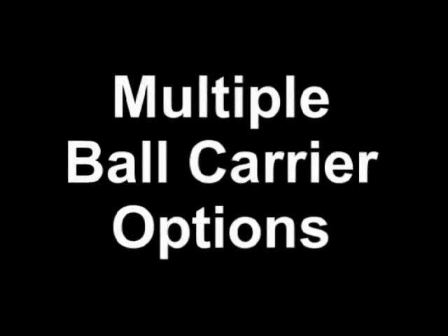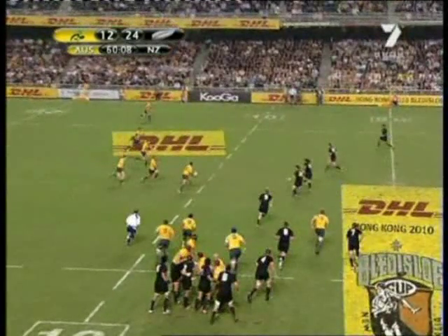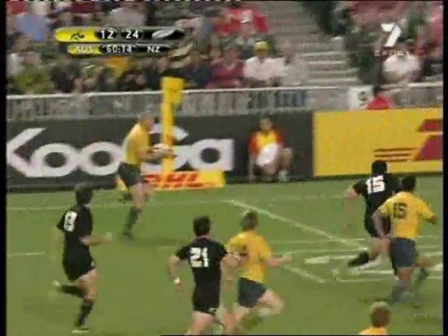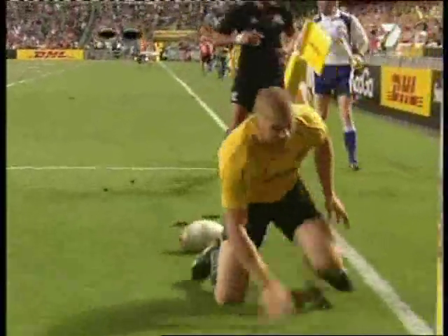Having those multiple ball carrier options that the playmaker can choose from puts the defence in two minds. Here you can see the All Blacks have got to deal with four and possibly five ball carrying options. With the All Blacks focusing on which player to take, Cooper's able to get outside them with a wide pass and good support from Drew Mitchell. By the way, there's another of those first phase tries that I talked about in the previous video.